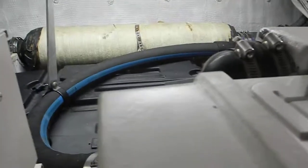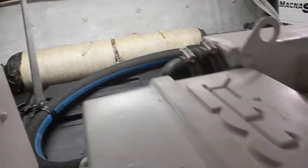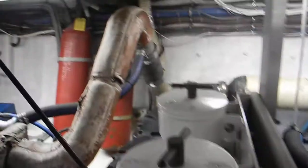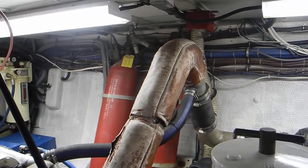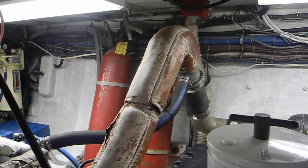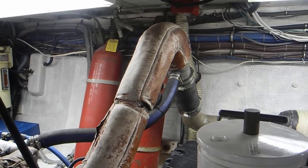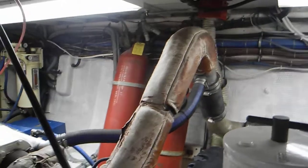Coming back over here you can see that big wrapped muffler to muffle the exhaust sounds. Wrapping up, you can see we've got two large fire extinguishers — the older traditional CO2 type — the silver wrapped exhaust pipe with the water injection, and that blue striped hose is the water injection.